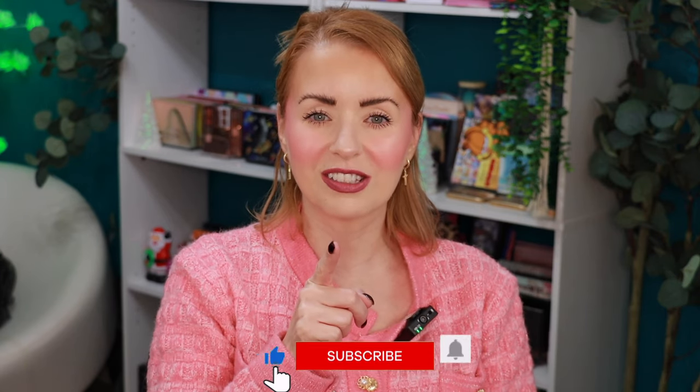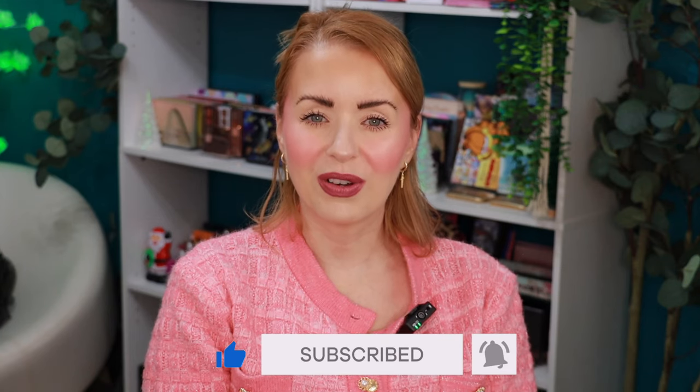If you haven't watched my latest ELF haul video, I encourage you to go check it out so you can see everything I ordered. If it's your first time here, my name is Steph — I'm a certified foundation junkie and foundation reviews are one of my favorite things to do on this channel. I also do eyeshadow palette looks, makeup ranking videos, and all that good stuff. If that sounds great to you, I'd love for you to join our makeup family — click subscribe and hit the bell to be notified every time I drop a new video.